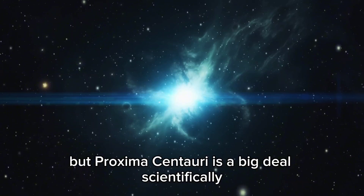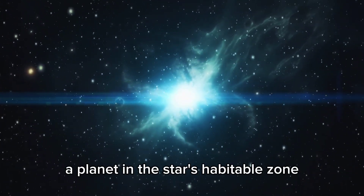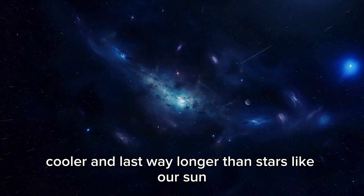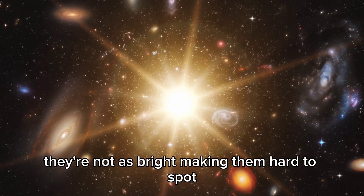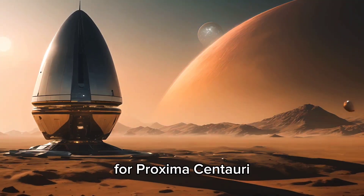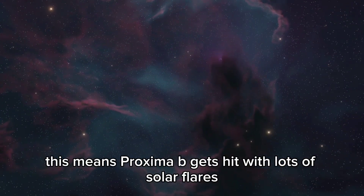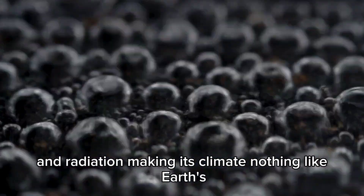Proxima Centauri is a big deal scientifically, mainly because it hosts Proxima b, a planet in the star's habitable zone. Red dwarfs, like Proxima Centauri and TRAPPIST-1, are smaller, cooler, and last way longer than stars like our sun. They're not as bright, making them hard to spot, but their habitable zones are much closer — about 0.05 astronomical units for Proxima Centauri. This means Proxima b gets hit with lots of solar flares and radiation, making its climate nothing like Earth's.